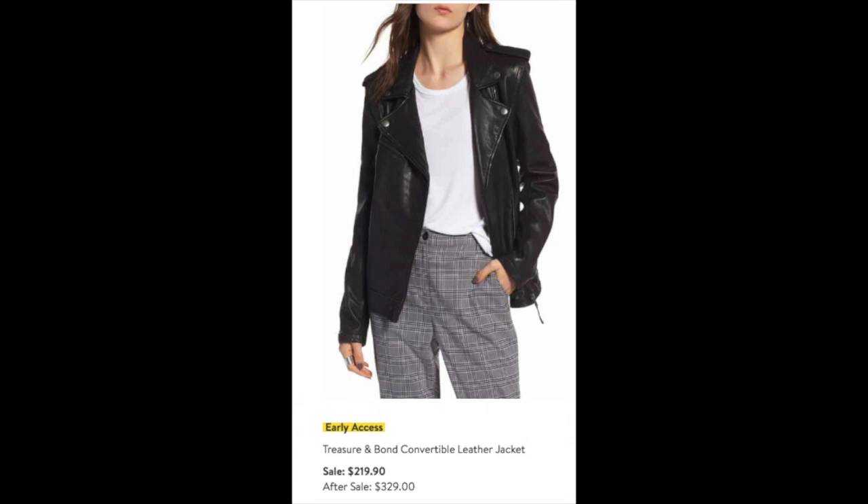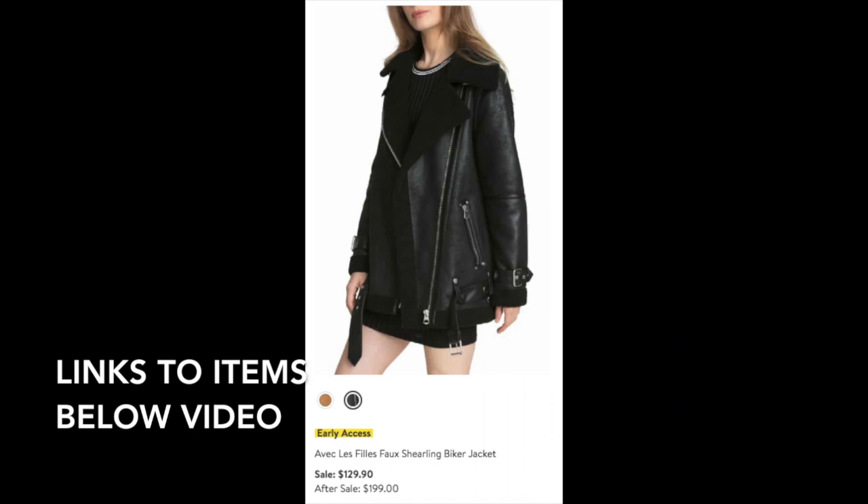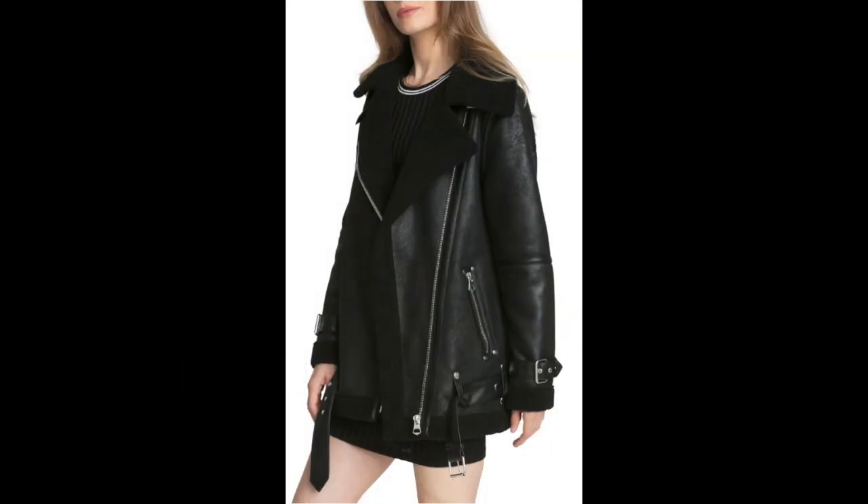The first thing I ordered was the Treasure and Bond convertible leather jacket, on sale for $219 reduced from $329. It's a beautiful classic black leather motorcycle jacket — I think it's everything I've been looking for, and a great buy. I also ordered this absolutely darling shearling biker jacket. It's faux leather but only $129.90 on sale, and it absolutely has that wonderful trendy motorcycle jacket look down to perfection.